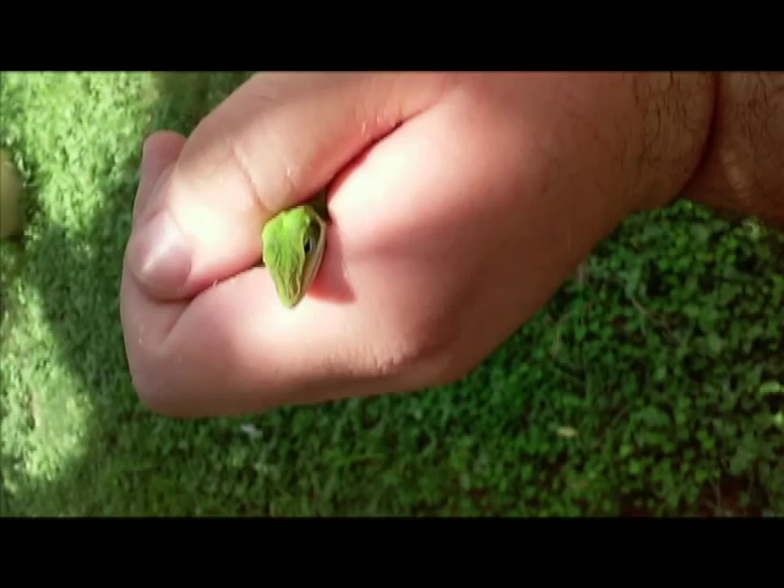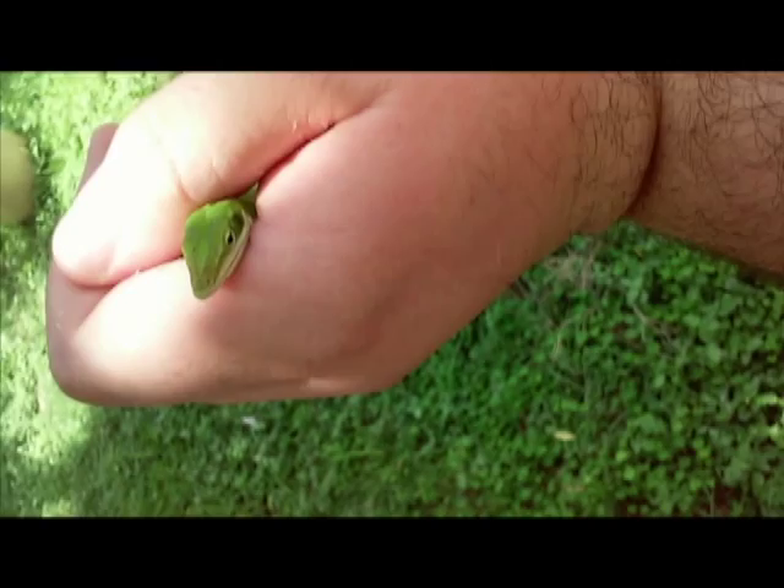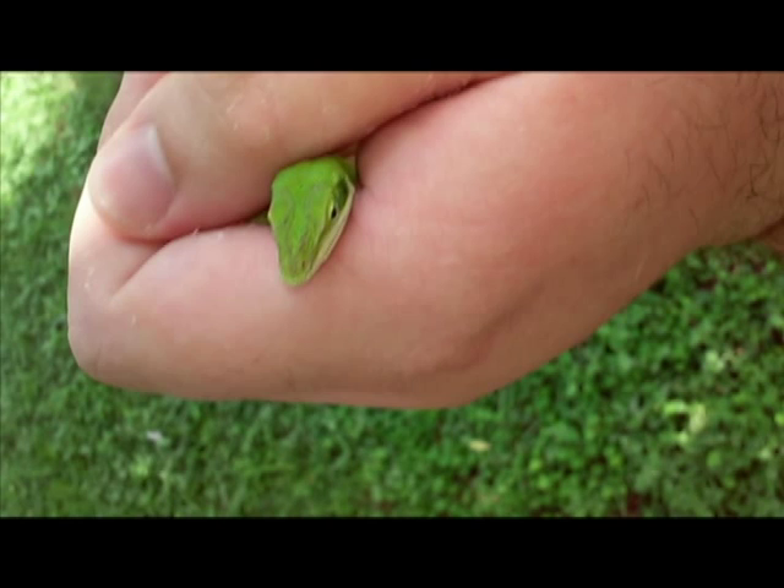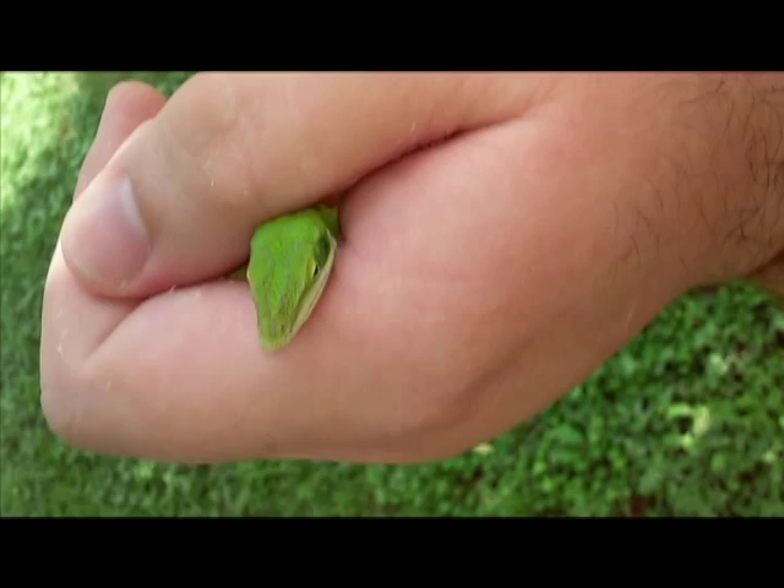They eat stuff like the size of cockroaches. They don't eat the big flying cockroaches that are native to my area, but they eat the little house roaches and what not. But they don't only eat those, because I never really see these inside. I usually see them outside in the garden. So there's some kind of predator.